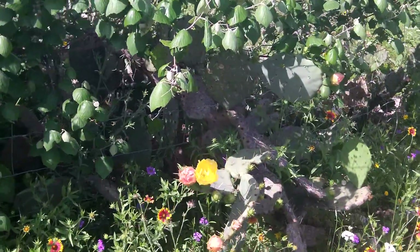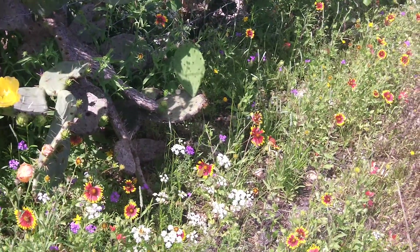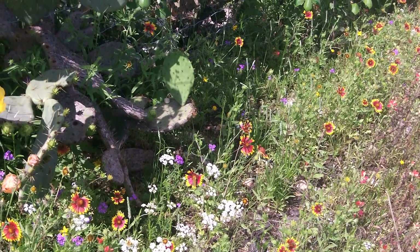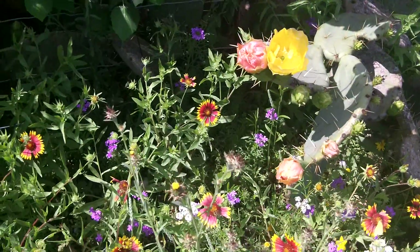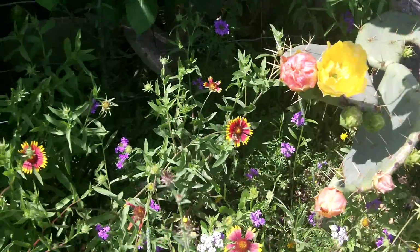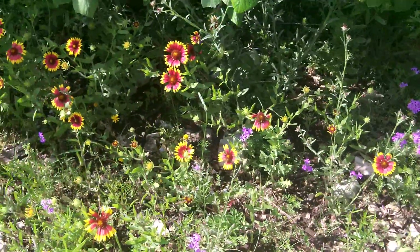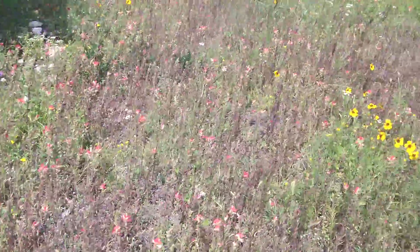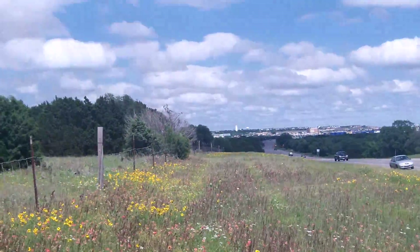There's your prickly pear, blooming — it's beautiful. There you have a sulfur right there on that Indian blanket. There we have a beautiful honey bee right by the sulfur; they're all having fun. That's a prairie verbena down in there. This is a beautiful stand of wildflowers.